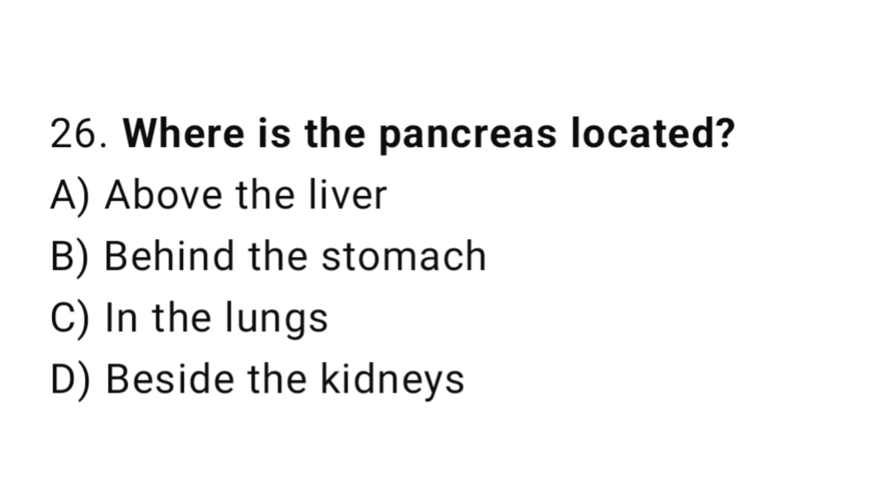Question number 26. Where is the pancreas located? The correct answer is B. Behind the stomach.